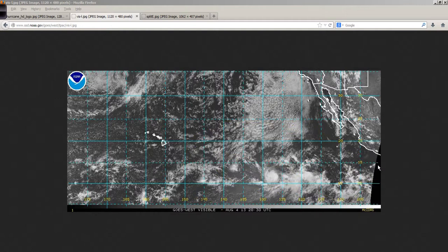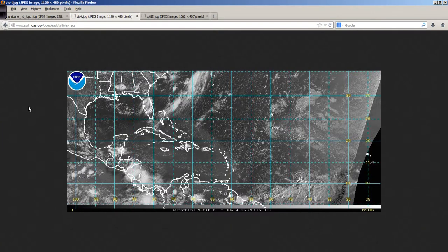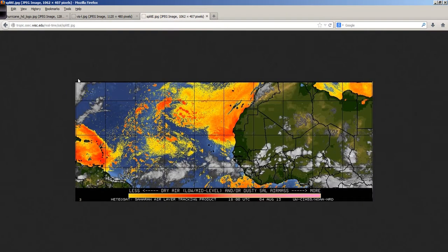While the Atlantic Basin has been very quiet, with the exception of the zombie Dorian — dead, on, off, whatever — Dorian's now gone. Looking at a satellite picture of the Atlantic Basin, the remnants of Dorian have moved off to the northeast and are no longer a concern at all. This is some of that Saharan dust that worked its way across the Atlantic over the last several days. We're starting to see more moisture collect and lift northward as the intertropical convergence zone becomes more active and that Saharan dust starts to abate.